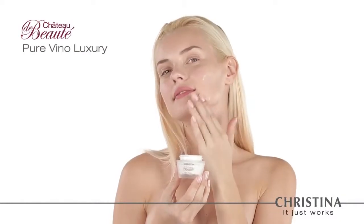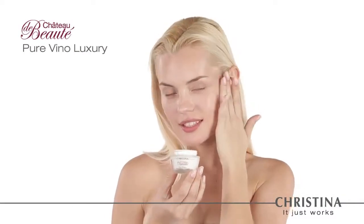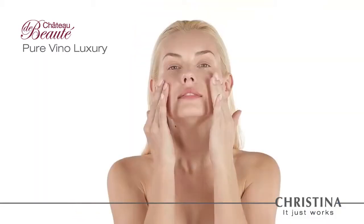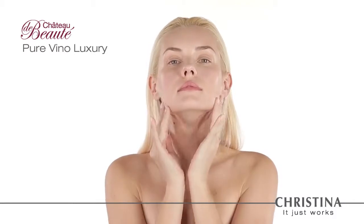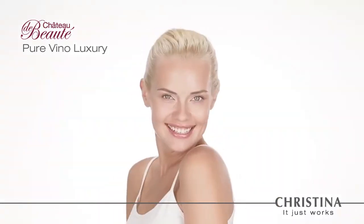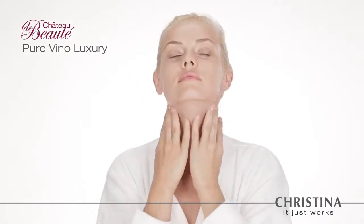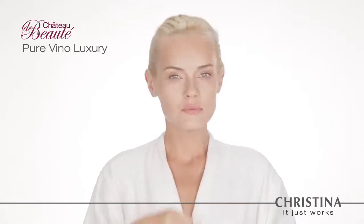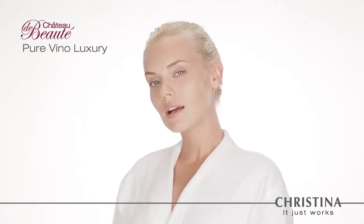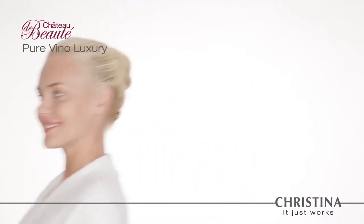The Chateau de Beauté series delivers startling results. The series promotes skin smoothness, firmness, and flexibility, while blurring away lines and wrinkles. It is the ideal, professional, age-defining skin care treatment. Christina's all-new Chateau de Beauté line of products sets new standards in skin care, energizing the skin from within, while keeping it looking healthier and younger than ever.